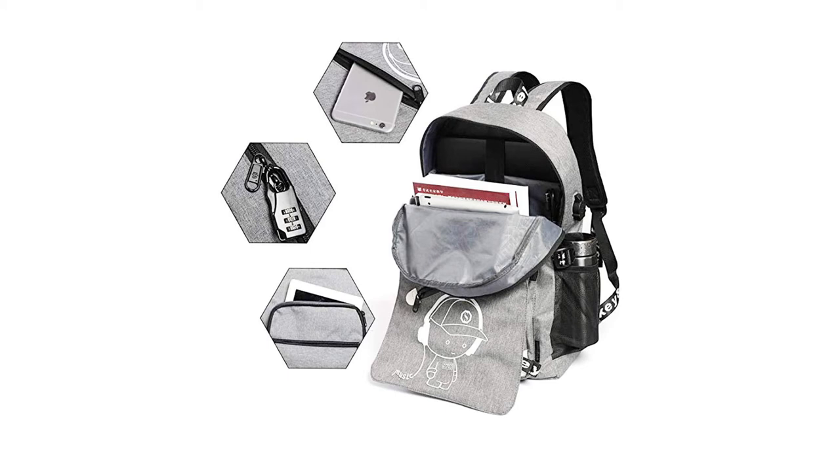This item is manufactured from premium-quality Oxford fabric, which is waterproof, durable, and stylish. You can also use the mesh pocket for your dainty items. Furthermore, it can accommodate laptops up to 15.6 inches in size easily.